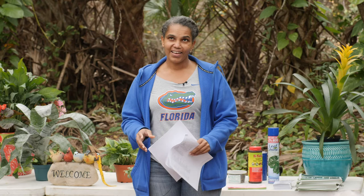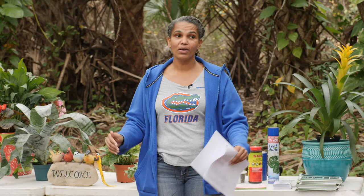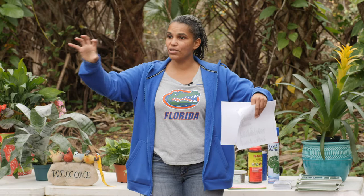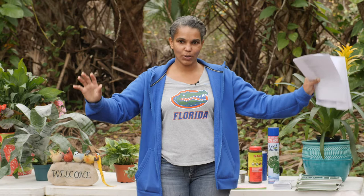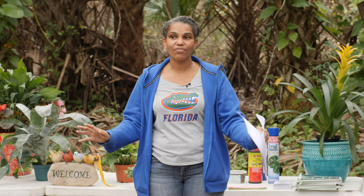I saw the cutest thing — a fellow in Orange County has a U-shaped courtyard, and the two corners that don't receive a lot of sunlight, he put garden art there. He's got the biggest sunflower made out of scrap metal in one corner, and a big sunbeam or rainbow thing in the other. It's amazing looking. Sometimes the best way to fight is not to fight it at all.